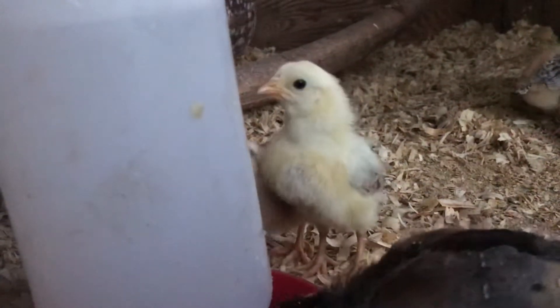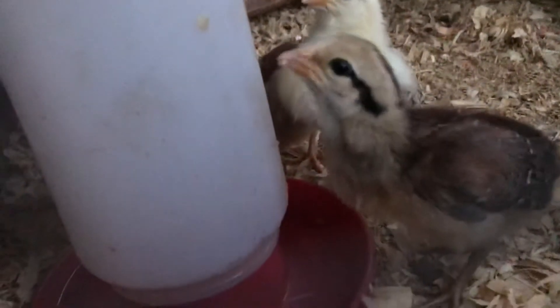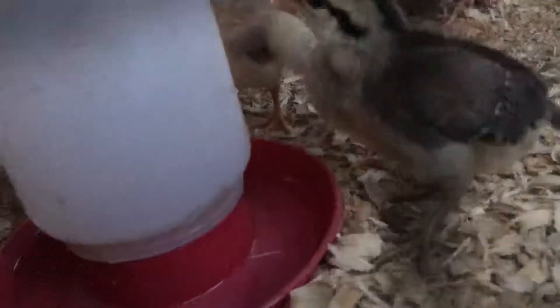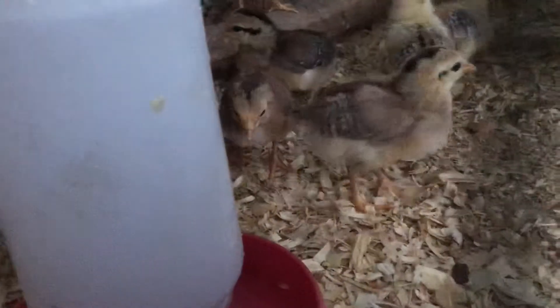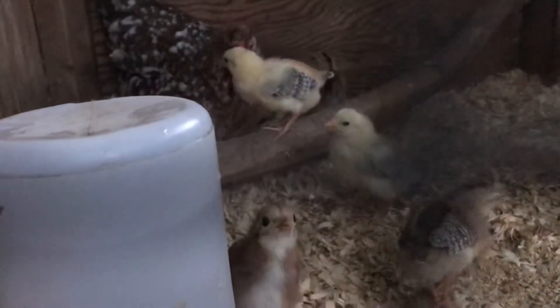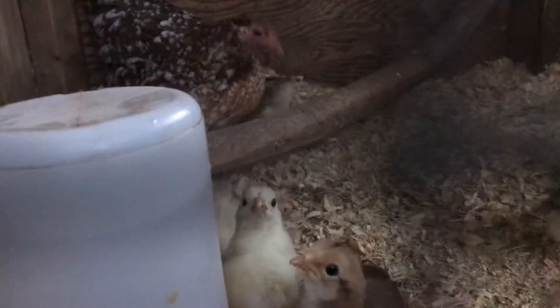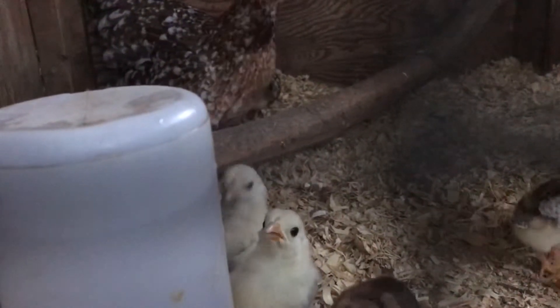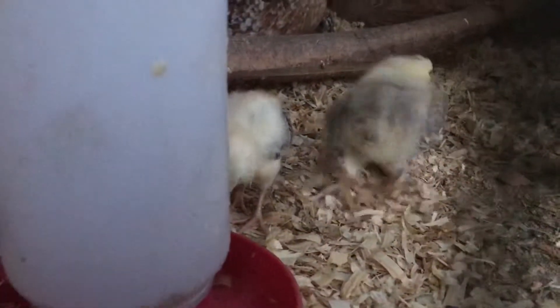His mama is a three-quarter Sweater, quarter Rubble Hatch — so there's a little Hatch blood in there coming back. The daddy is half Sweater, half Kelso. So these little babies here have got a little Kelso, Hatch, and Sweater in them — they're a three-way cross and they're growing real fast and they're pretty.